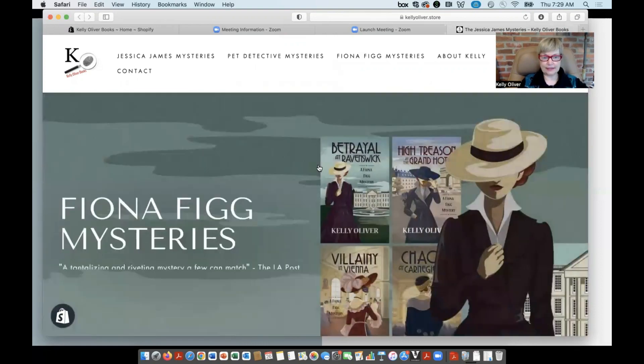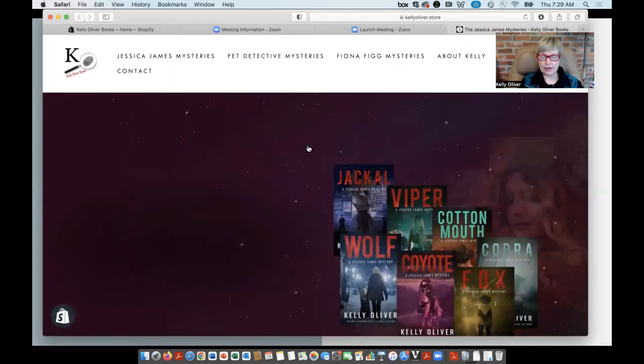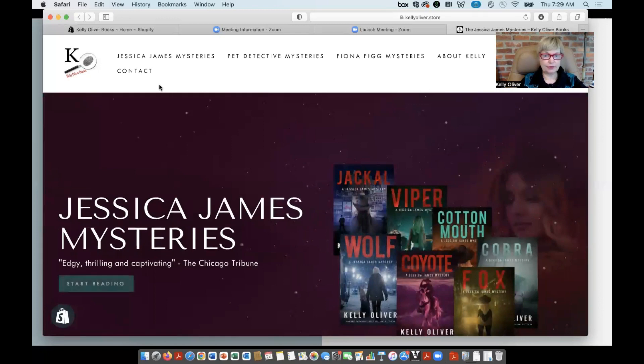Shopify, as I said, has a lot of different integrations with all kinds of apps, so it is very versatile for selling. You can also sell mugs and tote bags and things with the same graphics — it's very easy. There are applications to do that if you get into selling merchandise as well as books. So I just wanted to mention that.